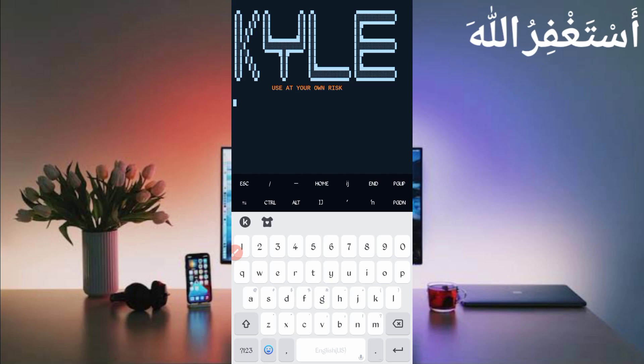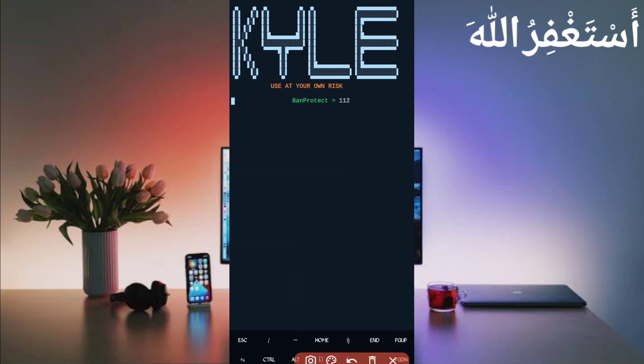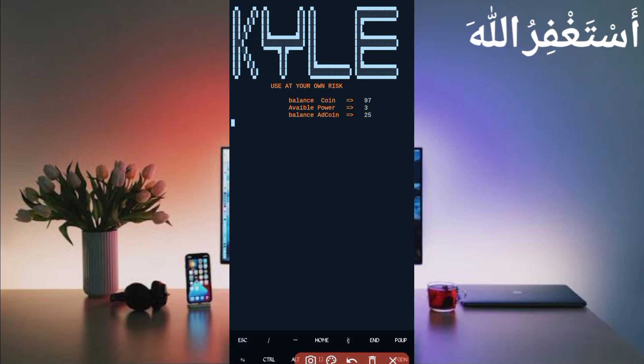The script has started — just wait to connect your account. Here you can see a ban protection timer has started. When the timer ends, hopefully your account will not be banned because it's in protection mode. When the timer ends, you will get your reward — it will auto-claim all kinds of faucets. Just wait for the timer to complete. Here you can see my account is connected and the balance is showing — now just wait for the faucet bypass.